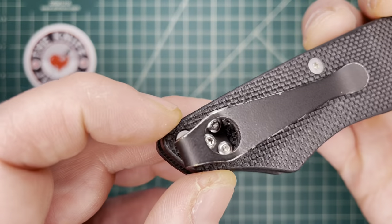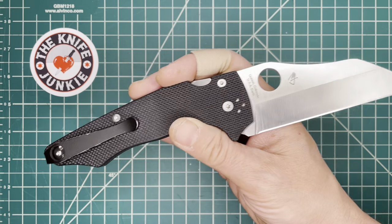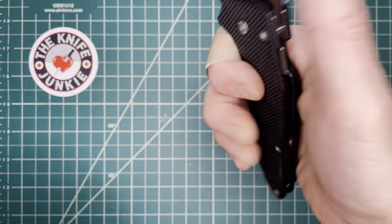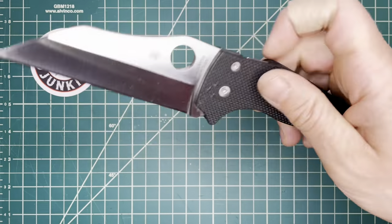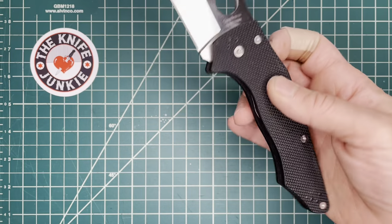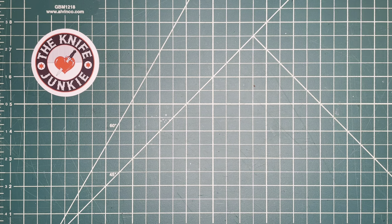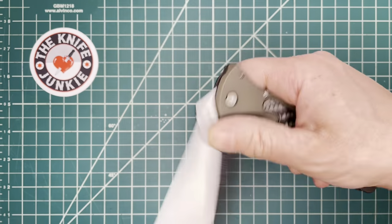I put an MXG Gear clip on this and that made all the difference. With this deep carry clip it feels even better. It's a great knife and a great large fidgetable knife — not too many four-inch knives you can do this with.